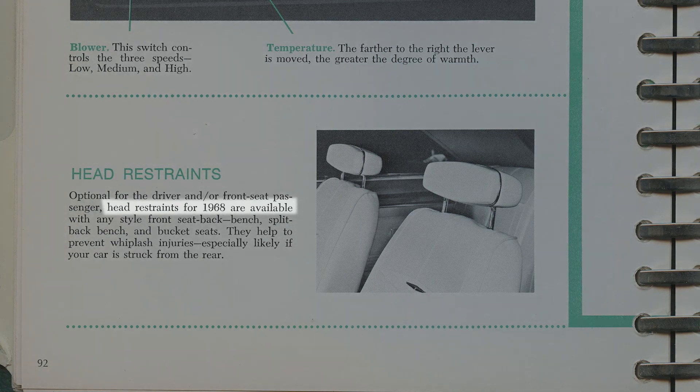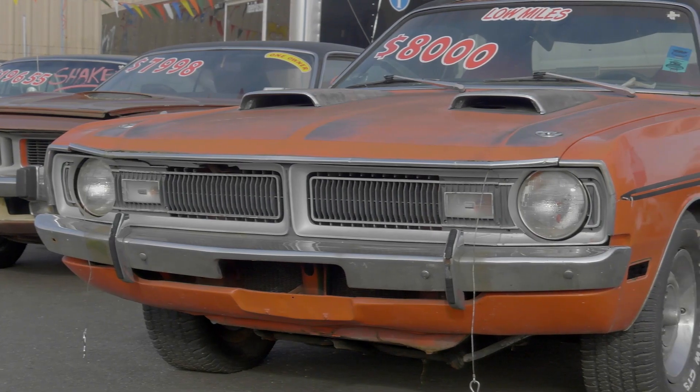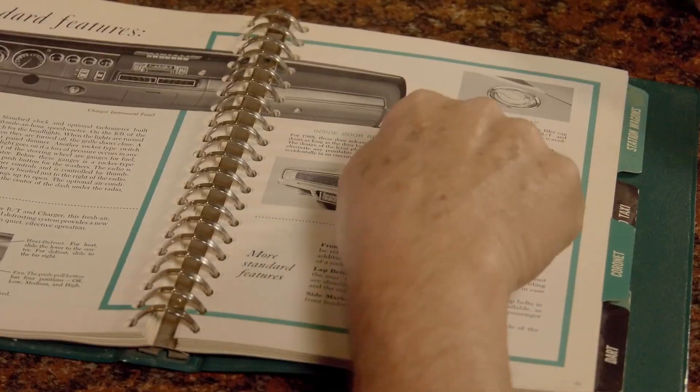She also wanted headrests because she had read that those were available now — 1968 is the introductory year for them. They became mandatory in mid-year '69, but in 1968 if you wanted headrests you had to order them. Most importantly, she wanted a blue car — ordered it in blue with blue interior, a black top, and a white bumblebee stripe. The features they specifically wanted weren't available on any cars in the showroom, so they had to special order it. You sit down with the salesman, go through the option book, select what you want, flop your cash down, and they order the car for you.